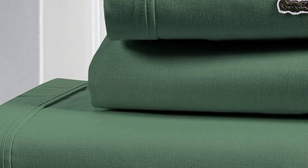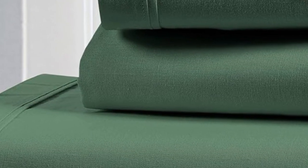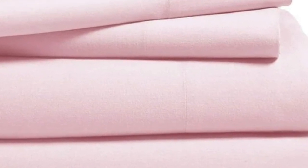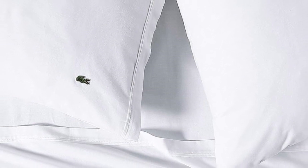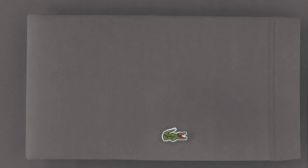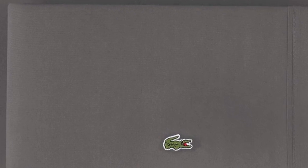Upon initial inspection, we found the unwashed sheet to be uncomfortable and itchy. However, after just one wash, the material's texture improved greatly. We found that they instantly felt smoother and cozier. The sheets had a nice structure to them but didn't feel overly stiff, which we appreciated. We did notice a few loose threads throughout the sheets and pillowcases, but they were very minor and there were no other signs of imperfections throughout.